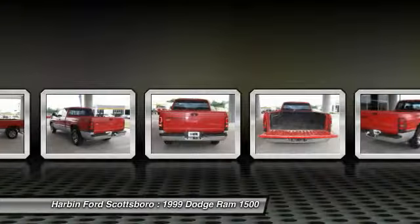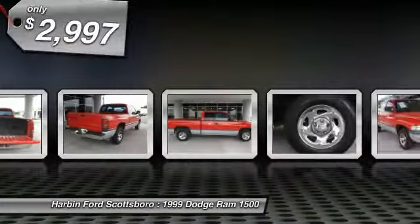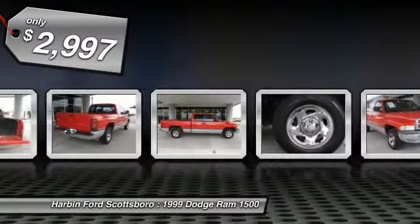Bred for strength and intelligence, the Ram 1500's towing and cargo hauling capabilities come naturally, and is priced below $5,000.